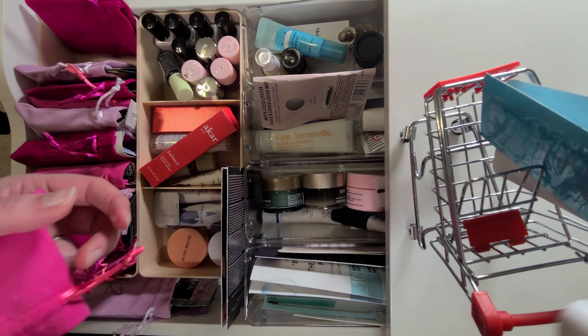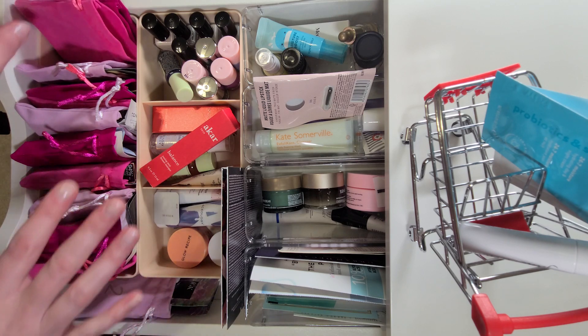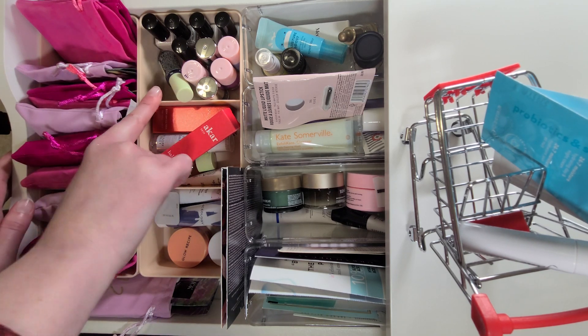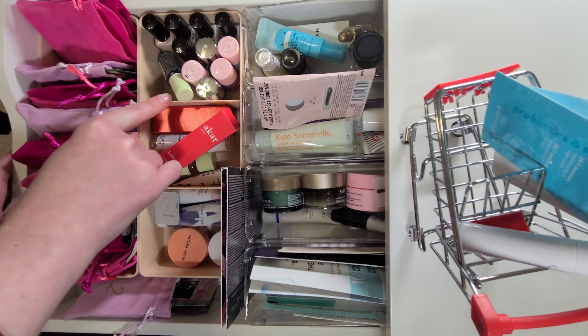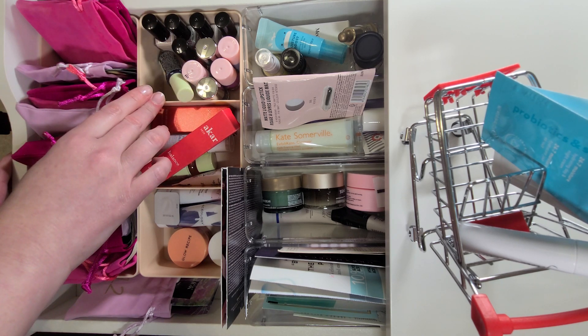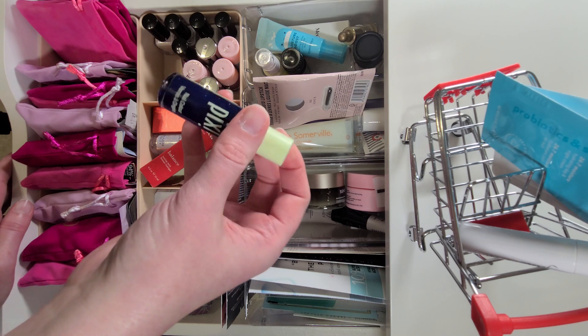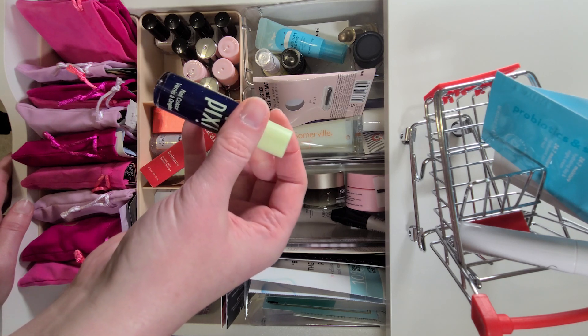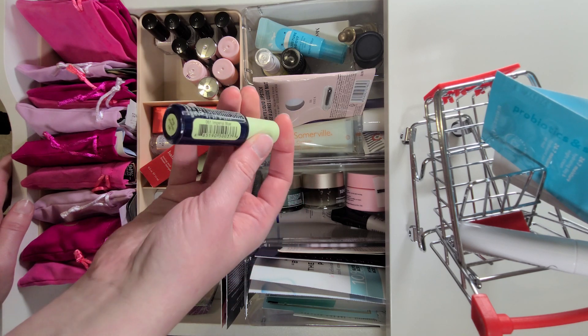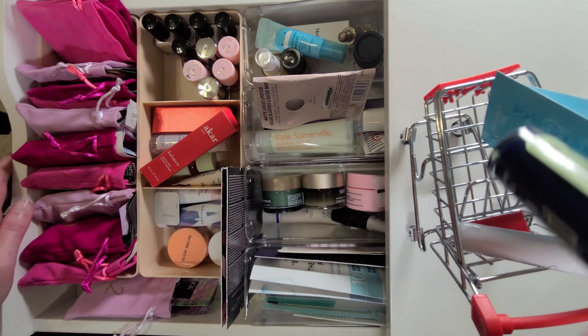Now I need to pick a nail polish. I have 12 in here, so each month I need to pick a different color. I'm going to go with this Pixie one because it's newer and I have not used it yet — it's Imperial Blue, and I'm excited to try it.